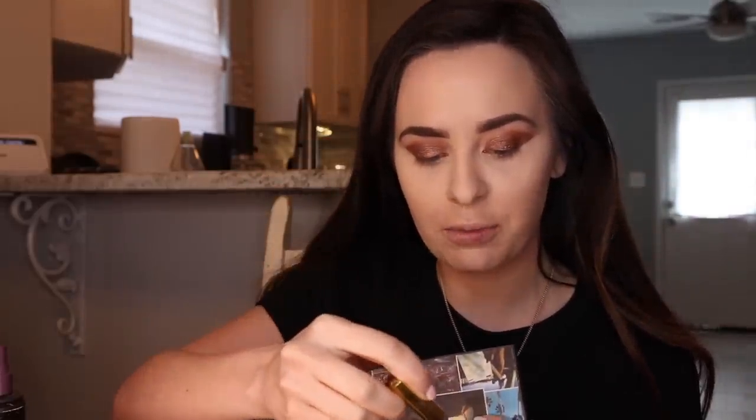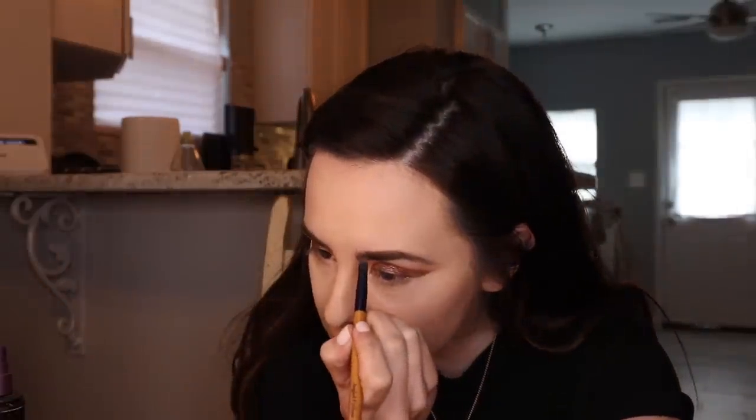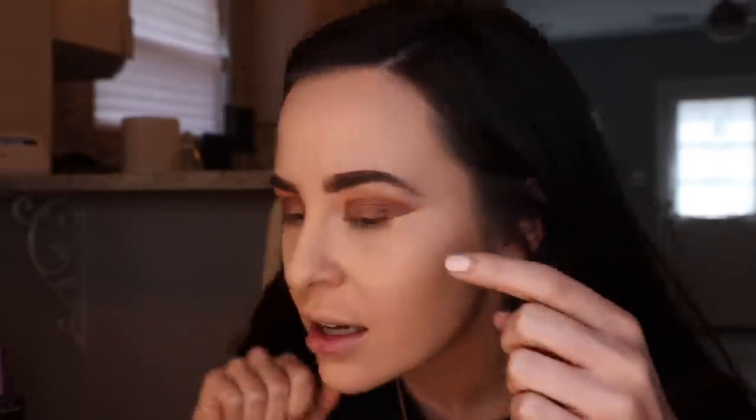It definitely looks better on top of shadow, but it's just so unforgiving. If you get it anywhere it's not supposed to go, I have to keep going back and fixing it. It also made my brows way way darker than I wanted them to be. I don't think I like it - that's a bummer. Now my brows are gonna be outrageously dark all day. It's fine.